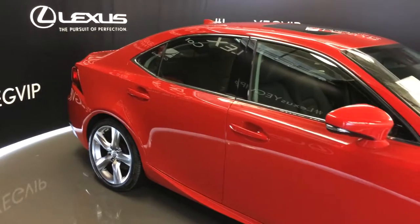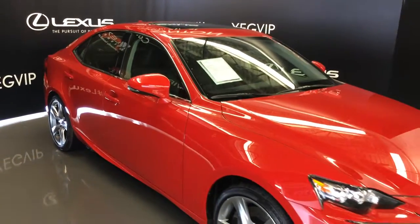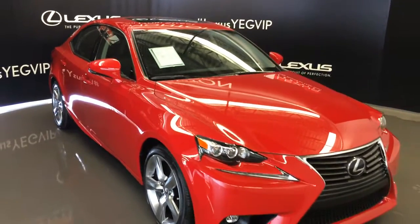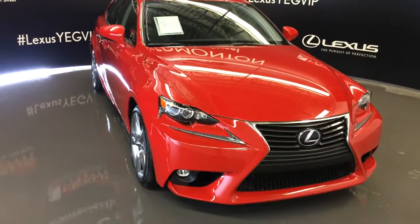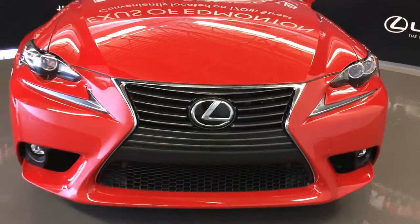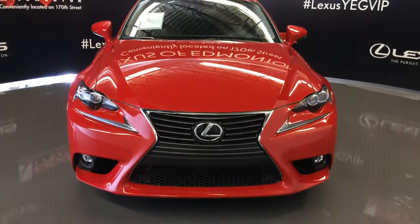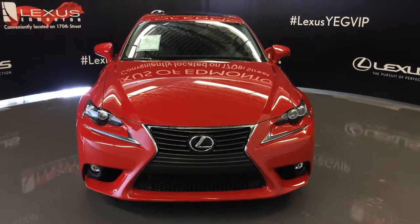Integrated turn signal lights on your side mirrors, auto dimming, foldable with puddle lamp lights underneath. Rain sensing wipers, LED headlamps, LED daytime running strip lights, fog lights, clearance sensors, automatic high beam feature, engine block heater, and so much more. Come on down to Lexus of Edmonton and check out all the new 2016 ISs.